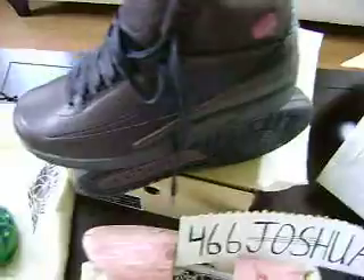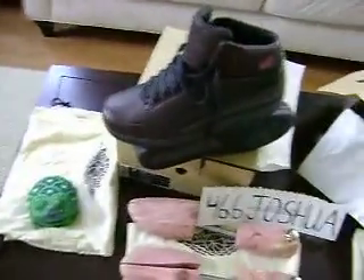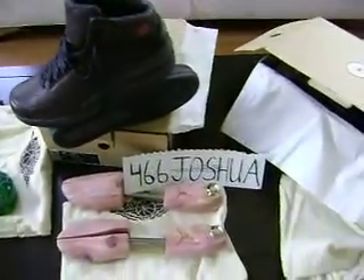Anyway, 11 and a half and size 12 — if you're interested in these, I'll get you the eBay number. My eBay is 466Joshua. I wish I could have got my size but I couldn't, so that's why I'm selling them. Alright, peace.